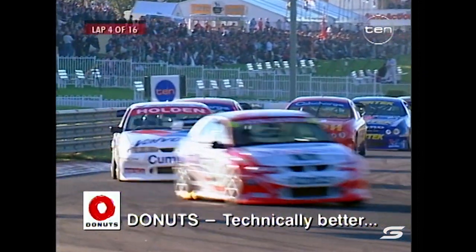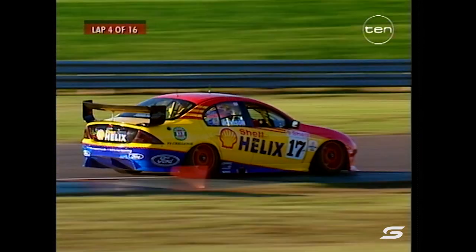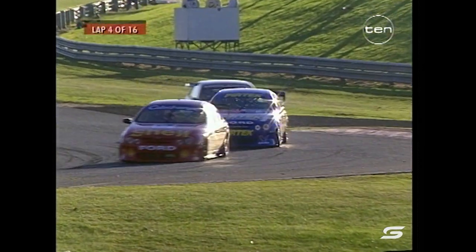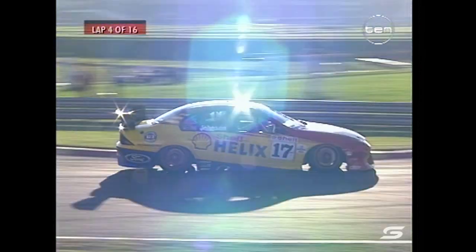I spoke to Paul Radisic after heat two and he was saying the car's got plenty of horsepower, but the Mobil Holden Racing Team cars just put it down a little better. That's where they're having the problems - the wheel spin coming out of turn four onto that long back straight is absolutely critical, and that's where he wasn't able to bridge the gap, even though on several occasions he was actually doing faster lap times than the leading Mobil Commodores.